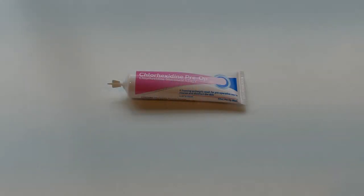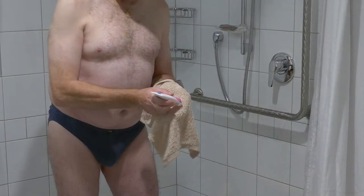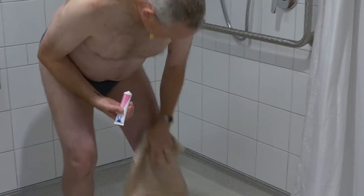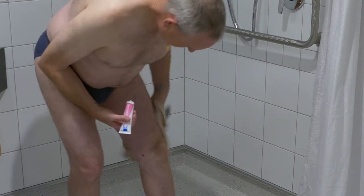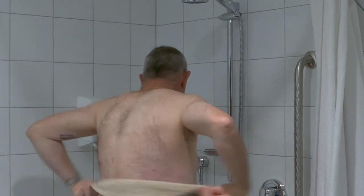This tube of chlorhexidine is an antibacterial body wash which we would like you to shower with. Firstly, shower as per normal using your regular soap and shampoo. Then apply one third of a tube of chlorhexidine to a clean wash cloth and wash over your body, paying particular attention to the site of your planned surgery as well as your armpits, navel and groin. If you are having spinal surgery, you may require a body brush or long flannel to access your back area.